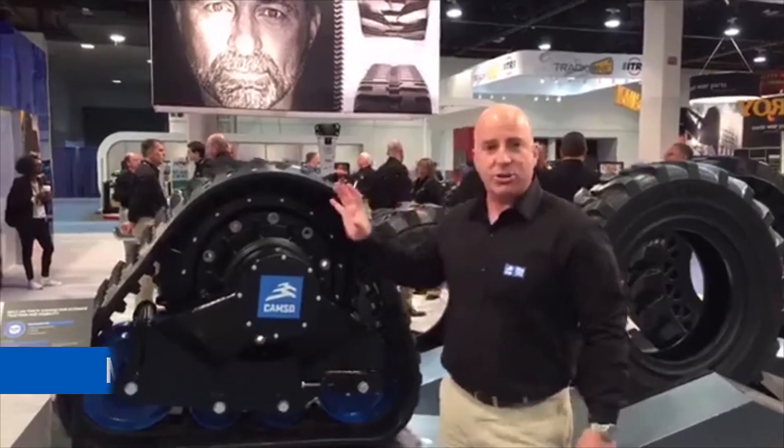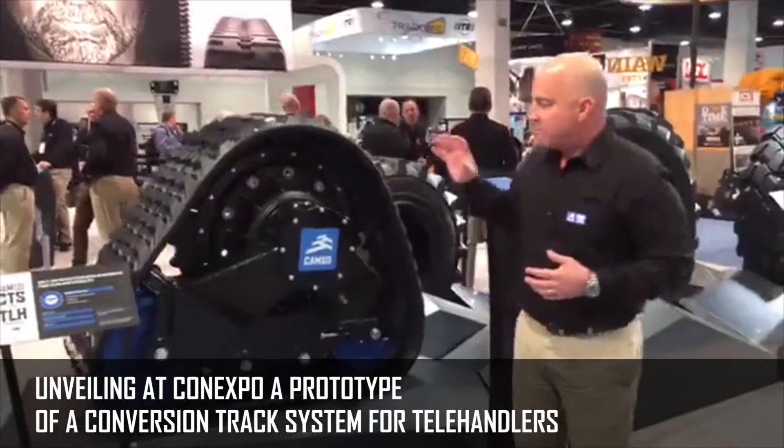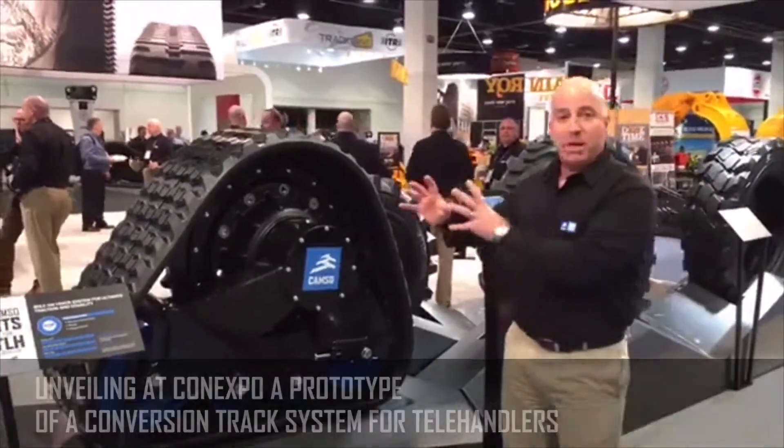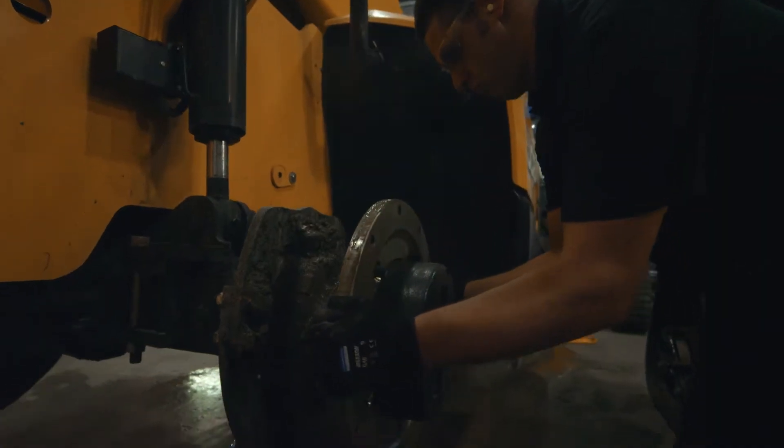Here we've got the new CAMSO CTS conversion track system. This is a late-stage prototype. The track engineers out of Quebec have been going crazy developing this and bringing new innovations. This is going to be our bolt-on track and undercarriage solution for construction equipment.